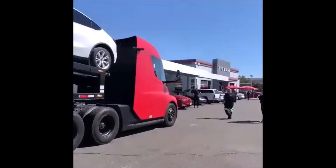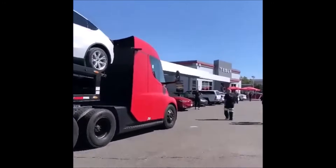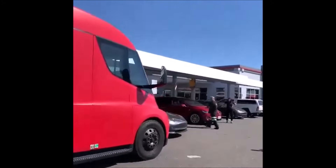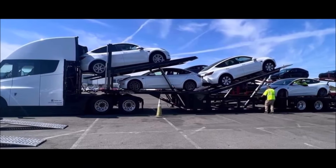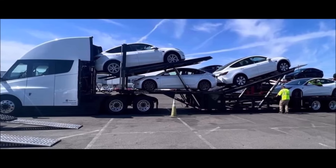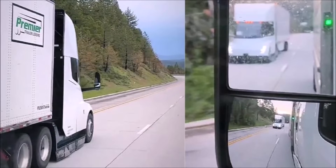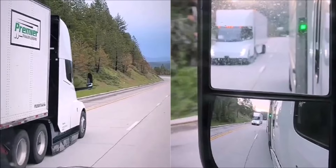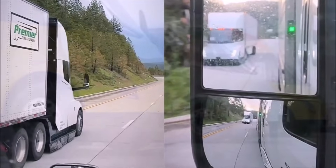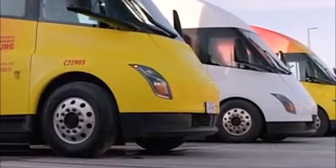Tesla is already using its Tesla Semi trucks to deliver Model 3, Model Y, and other vehicles to its service centers — what some might call dealerships, though remember Tesla doesn't have dealerships; they are called service centers. It's so beautiful to see this Tesla Semi truck delivering Tesla vehicles. I'm thinking Tesla is building the machine that makes the machine, and now the machine that delivers the machine — Tesla Semi is going to disrupt the entire trucking industry.